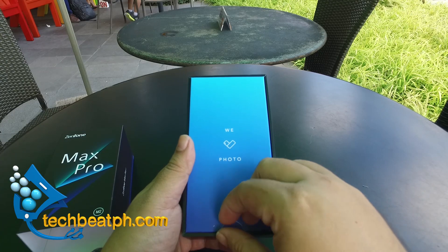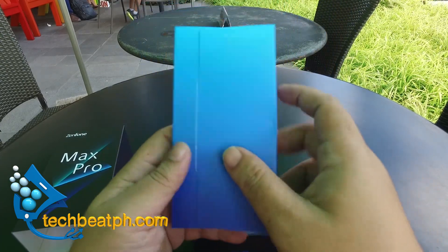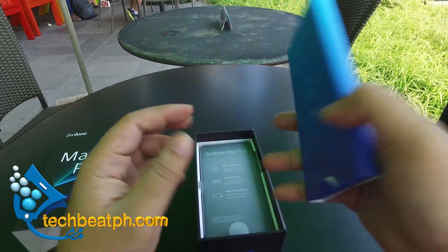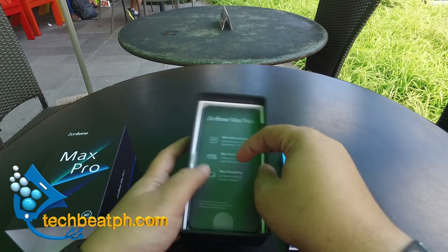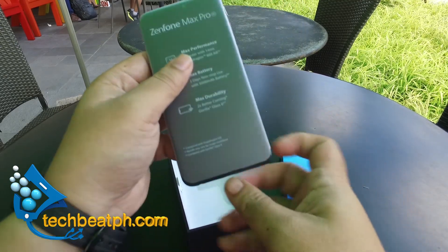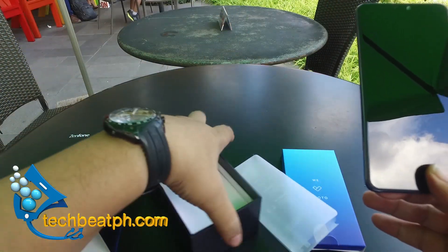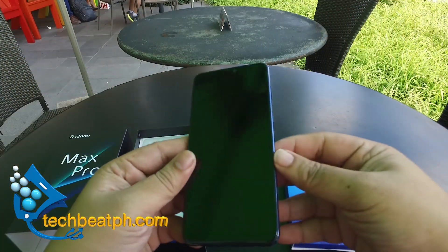Let's now do an unboxing of the phone. Since this is only a media copy, we are not expecting it to contain all accessories. Here is now the phone. It has a nice Gorilla Glass 6 front glass and an outstanding glass finish throughout the body.